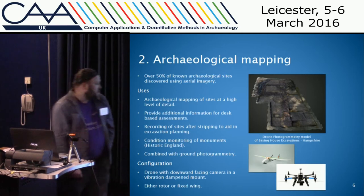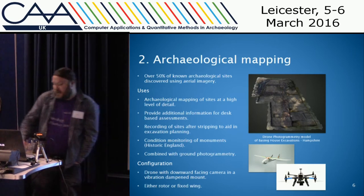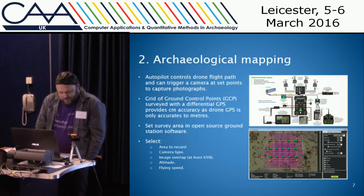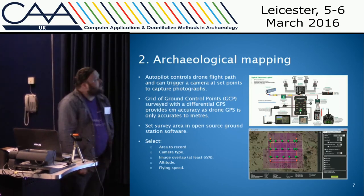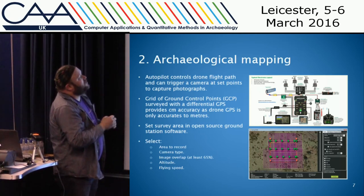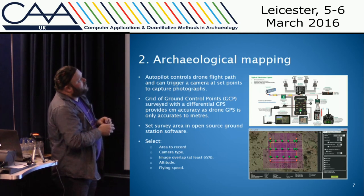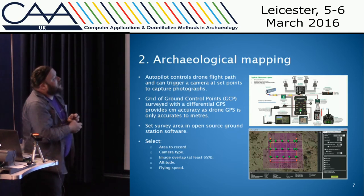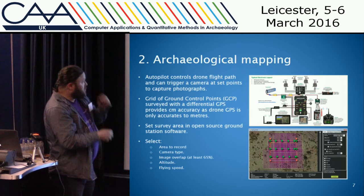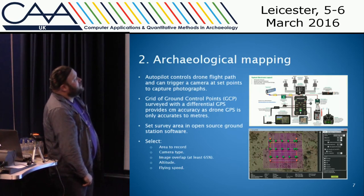Most mapping solutions are either fixed wing or rotor with a camera mounted pointing downwards, though you can also use a gimbal. The mapping approach requires an autopilot system which you control with the controller — the autopilot then controls the motors, increasing or decreasing power depending on where you want to go. You can set a path for the autopilot to fly and trigger a camera at set places. By setting up ground control points which you mark in photographs using a differential GPS, you can get centimeter accuracy, since the GPS on the drone is only generally meter accuracy.